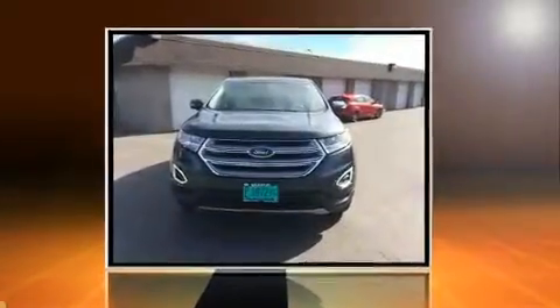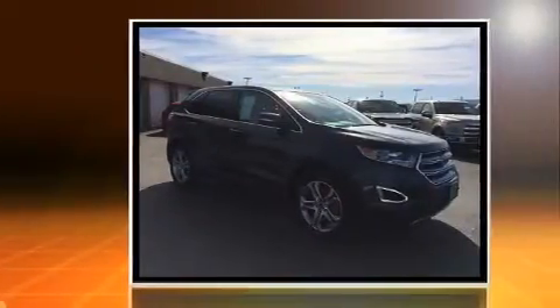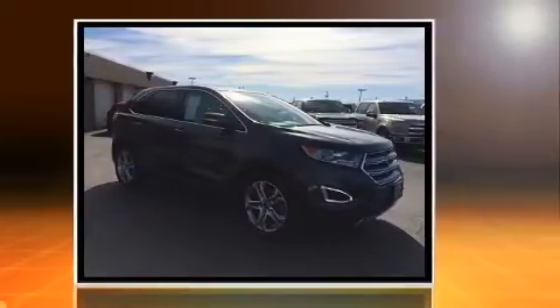Get excited about the 2015 Ford Edge. With less than 40,000 miles on the odometer, this four-door sport utility vehicle prioritizes comfort, safety, and convenience.